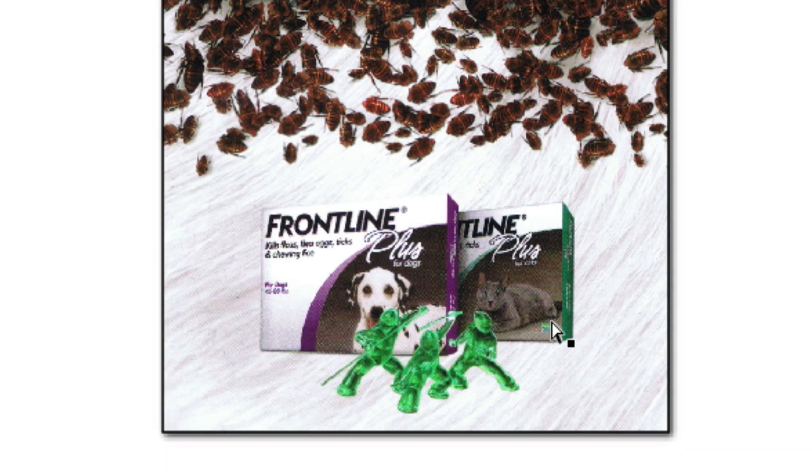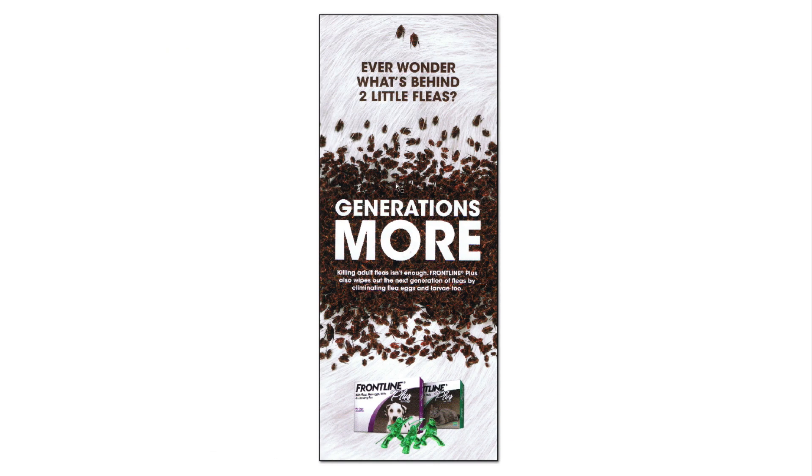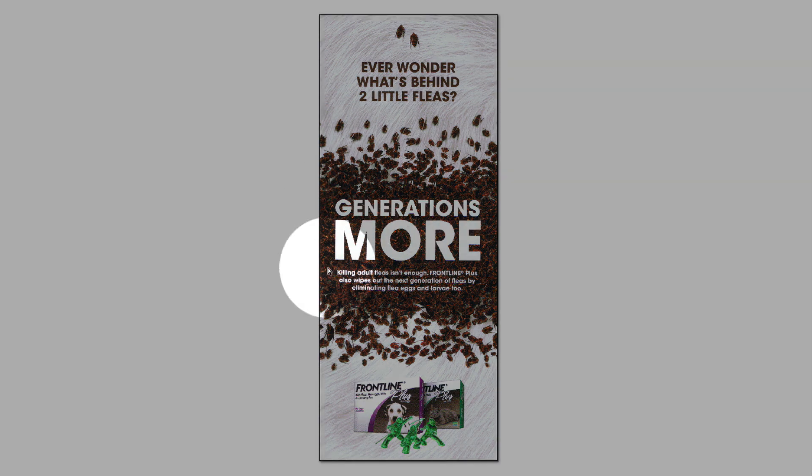They throw these two little guys up here and right in the middle have this message, and then on the bottom where it's light again, they emphasize their product. Those three little guys are like the Frontline fighters or whatever they are — I see them in the commercial. What I like about what they did here is that contrast, and the fact that these are all fleas right here.